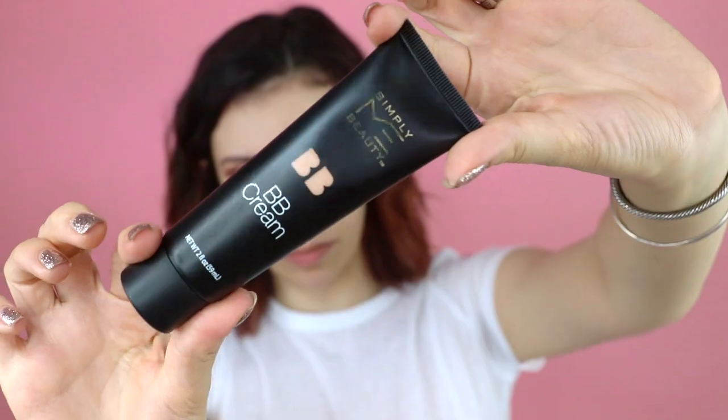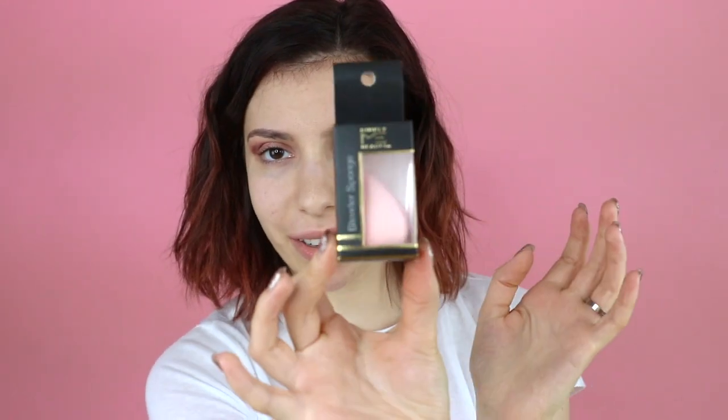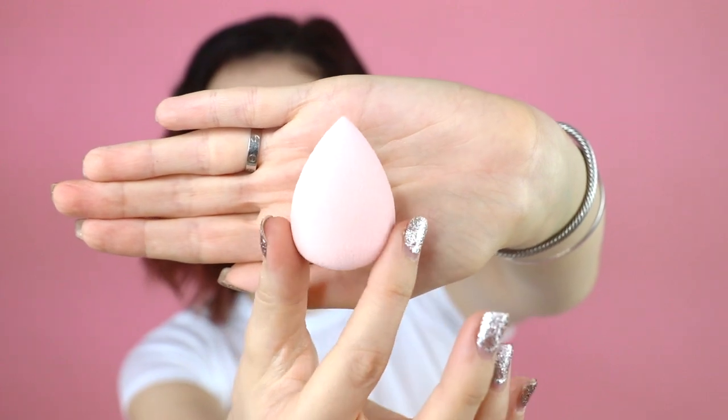We're going to be taking the BB cream. They have their version of a beauty blender — it's even shaped like one. I'm going to use this to blend out the concealer after. I don't really wear foundation very often, so...